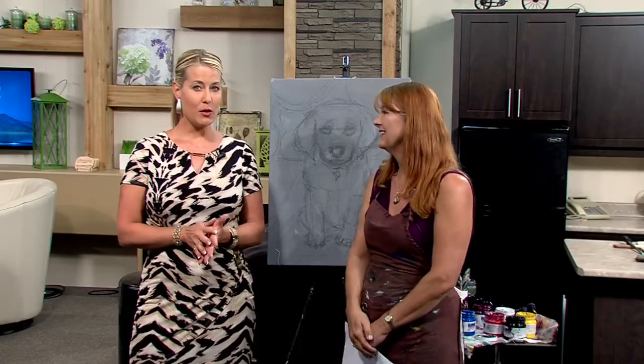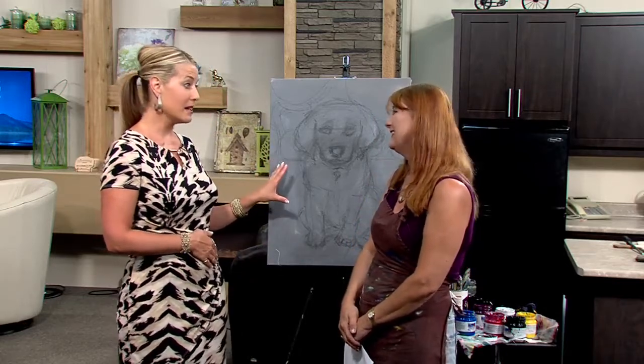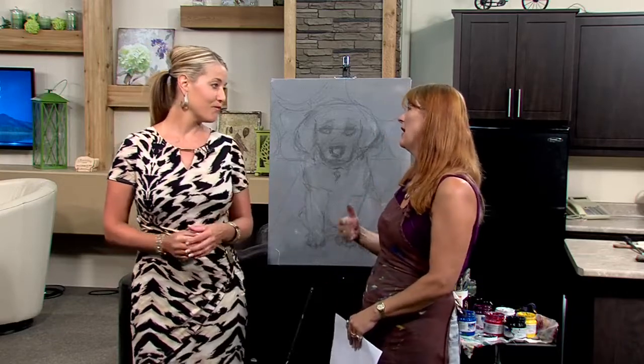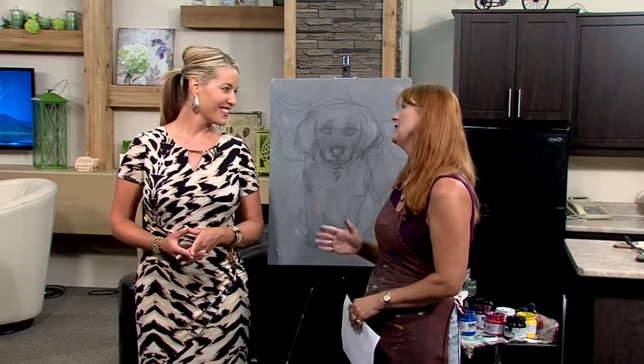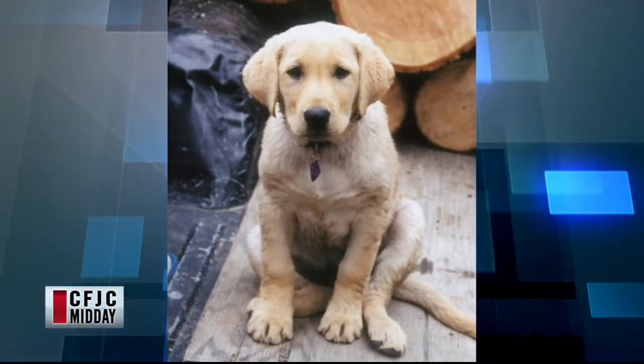Today we're switching gears, going back into painting. There's a great story behind this dog named Emma, a Golden Lab Retriever. A friend of mine, Rocky McAfee, loved beautiful Emma. This is like a baby portrait of her, but she's recently passed away. She lived a full, beautiful life, and he wanted a portrait done of her.